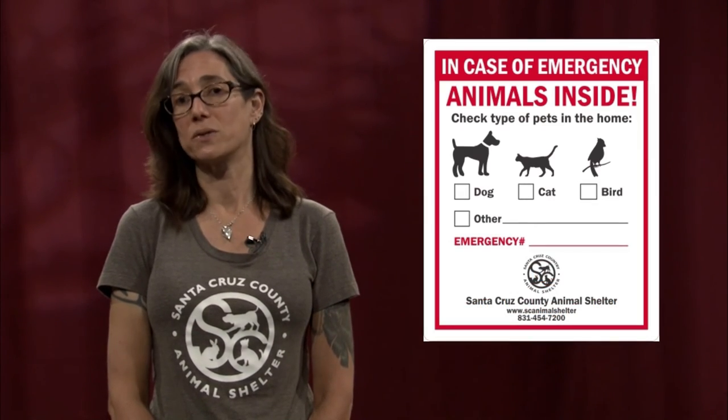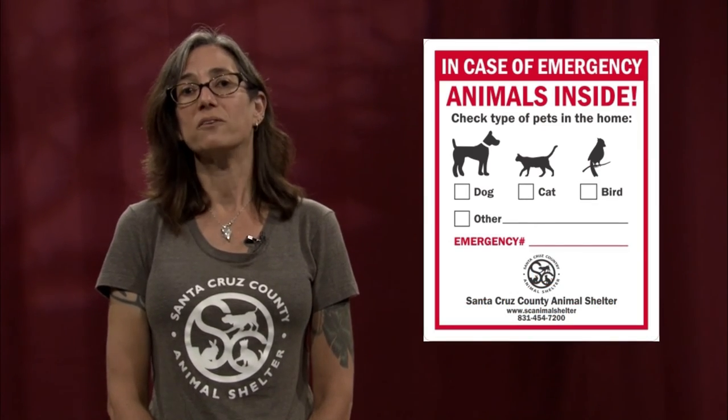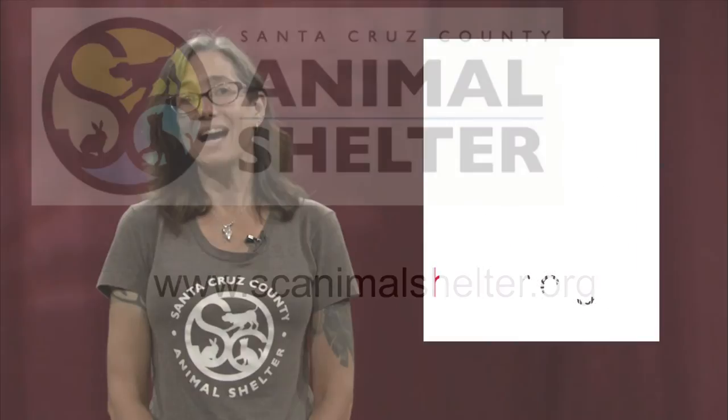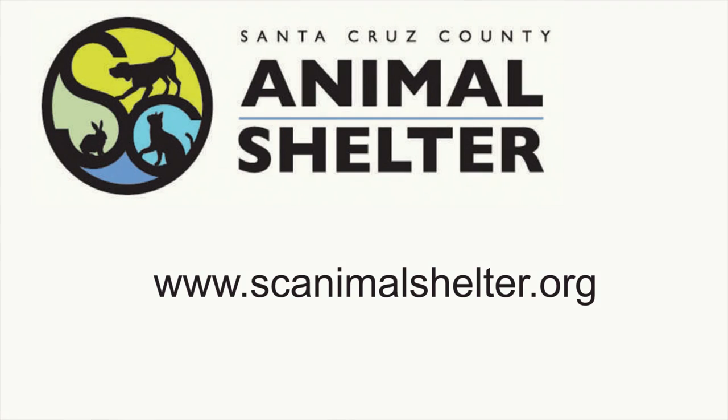Put a Save Our Pets window sticker on your front door so that firefighters know there are pets and how many are in your home. These proactive steps that you take now can literally be lifesavers during an emergency. Thank you.